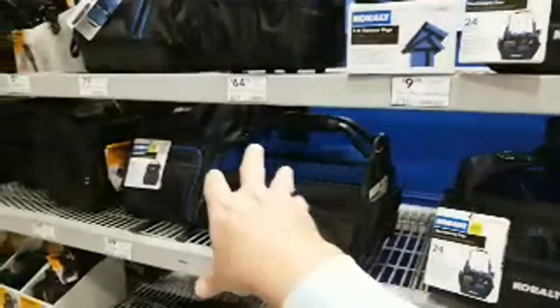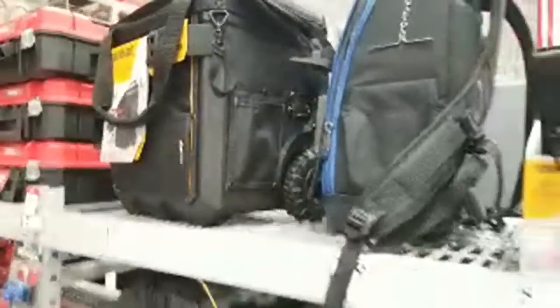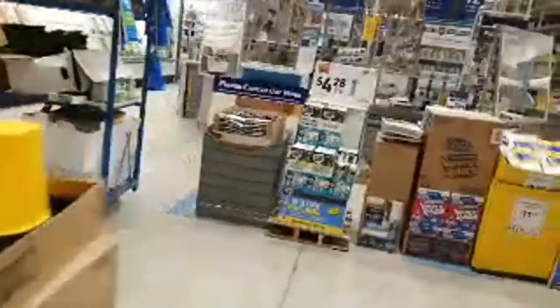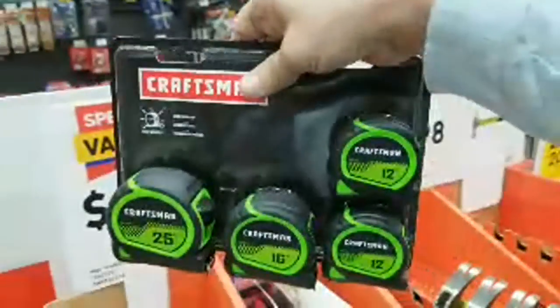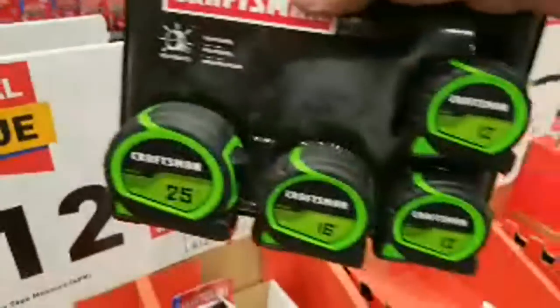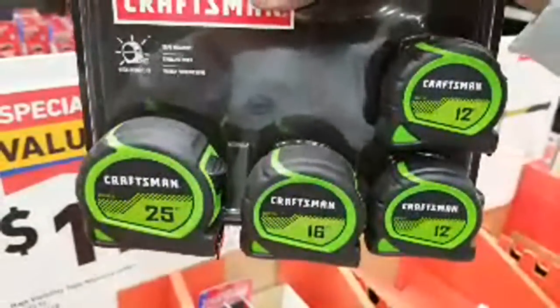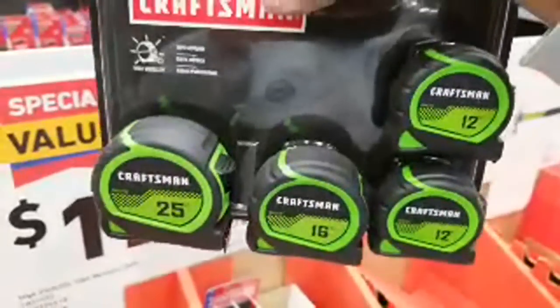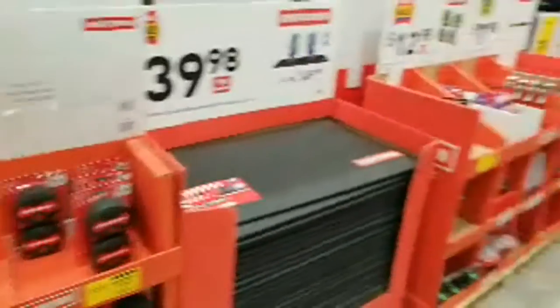I wonder if Cobalt or Tough Built is what they brought in to replace AWP — I feel sorry for the people at AWP, they're going to be losing all that income. These 25-foot tape measures are still going for $9.08, down from $12.98. These are great when you're remodeling — just put one in every room so you're not always hunting for your tape measure.